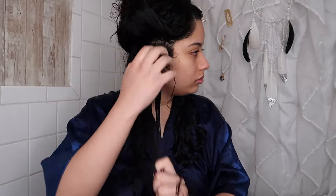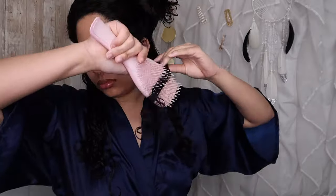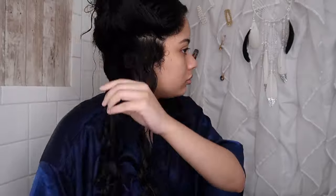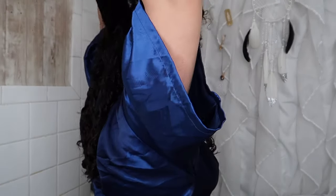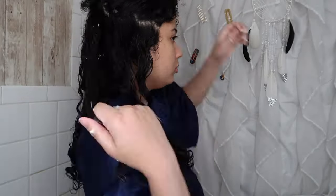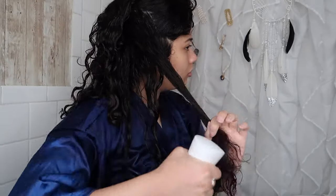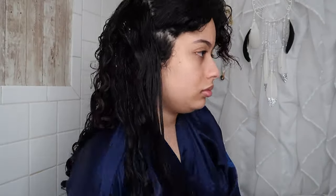The gel oil helps clump my curls more, and all the products in this collection have that same typical pricey salon smell. One thing I want to highlight is that I need a lot of this gel oil — I've used it about five times already and I think I only have one more use left. Since my hair is super coarse and high density, a little bit doesn't really do much.